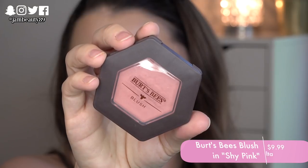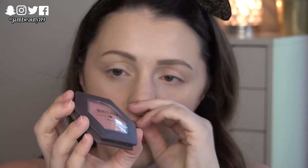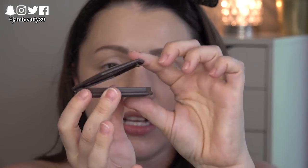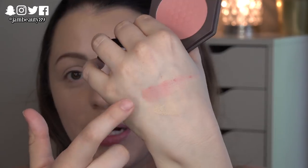For blush, I've fallen in love with the Burt's Bees Blush in the shade Shy Pink. I love the packaging — it's a cute, slim shape that clasps shut. The blush itself is beautiful; it reminds me of the Elf Studio Blush formula but maybe slightly better — really nice pigment and it lasts really well. It is a little bit pinker than I've been going lately; I usually reach for a peach.